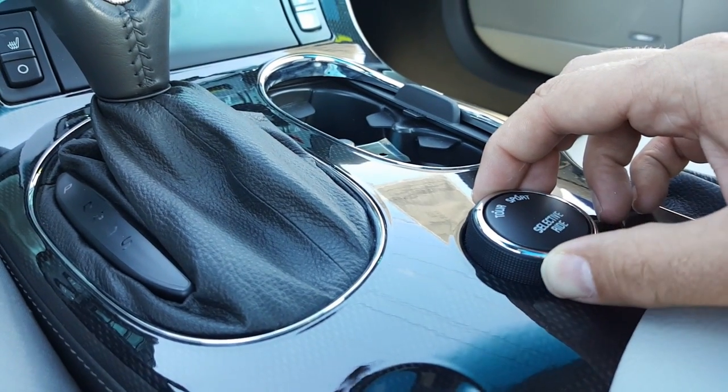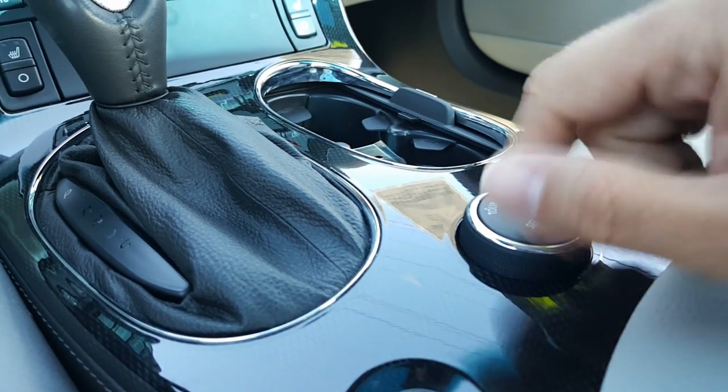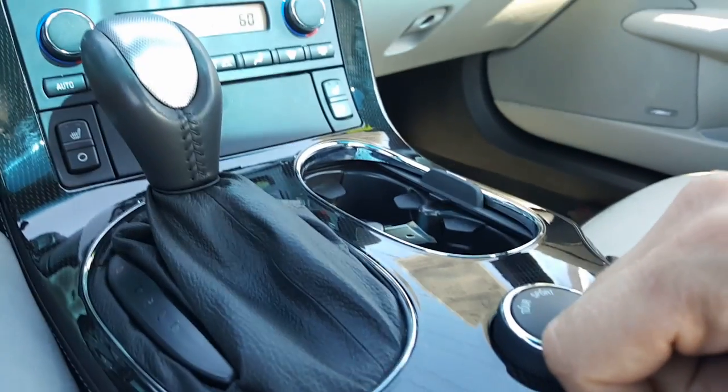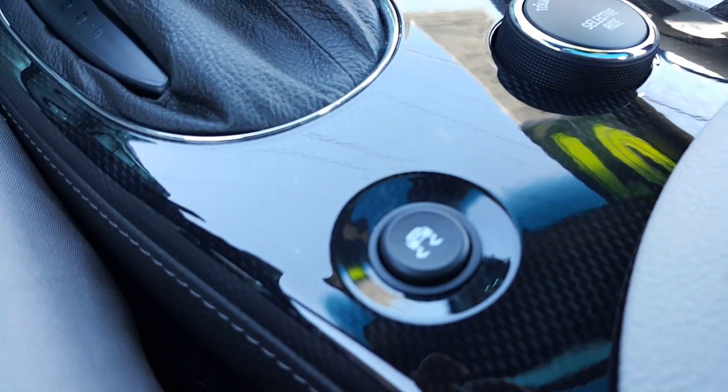Here's your dual mode selector between touring and sport, your selected ride control right there, very nice. Here you have your mirror and compass and your HomeLink right there. There's a nice look through the roof, very nice. And there's your traction control right here, park brake and a light — nice look into the back.